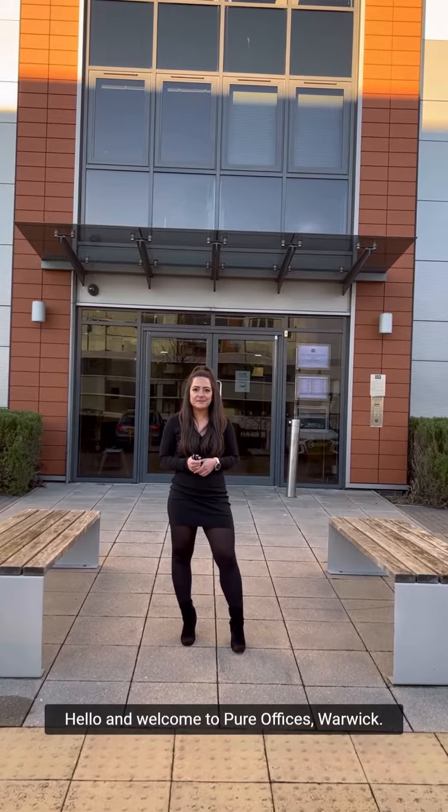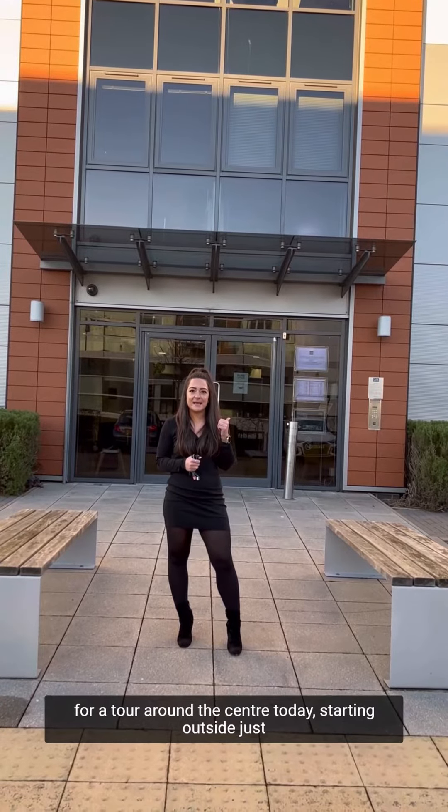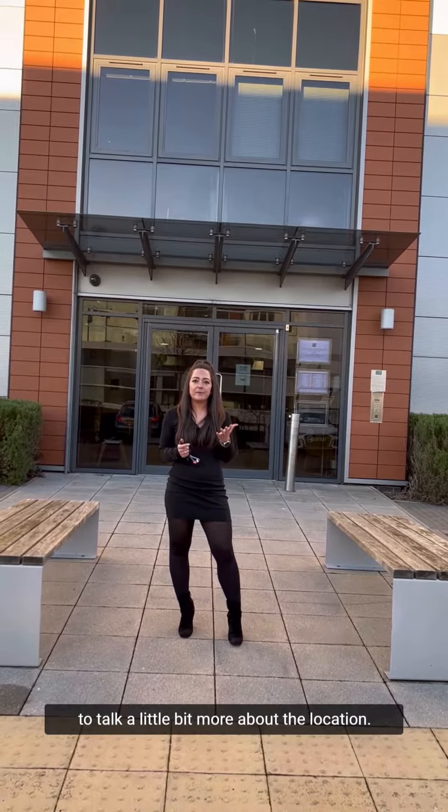Hello and welcome to Pure Offices Warwick. My name's Cassie and I'm going to take you for a tour around the centre today. Starting outside, just to talk a little bit more about the location.